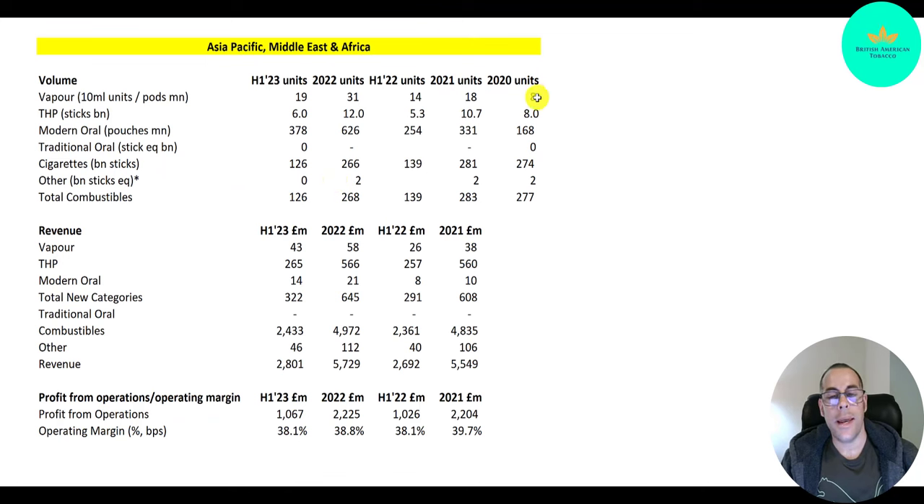Here are the stats for Asia Pacific, Middle East, and Africa. Vaping: 8 million units to 18 million to 31 million, probably 40 million this year. THP sticks: 8 billion in 2020, 11 billion, 12 billion, probably over 12 billion in 2023. Regular cigarettes: 270 billion, 280 billion, 270 billion — probably about 260 to 270 billion in 2023. Most of that revenue is from regular cigarettes — close to $5 billion in both 2021 and 2022, and probably close to $5 billion in 2023. Their margins are in the high 30% range.